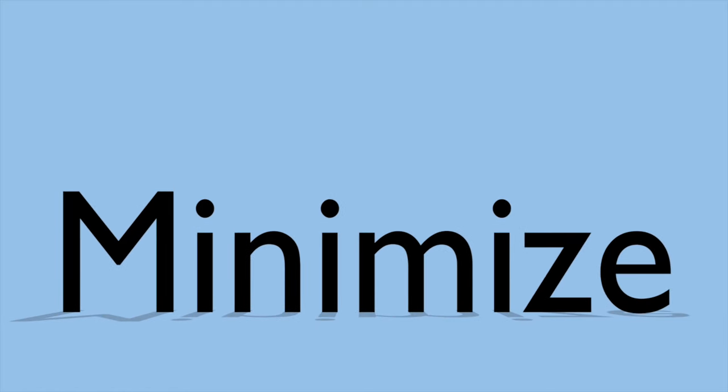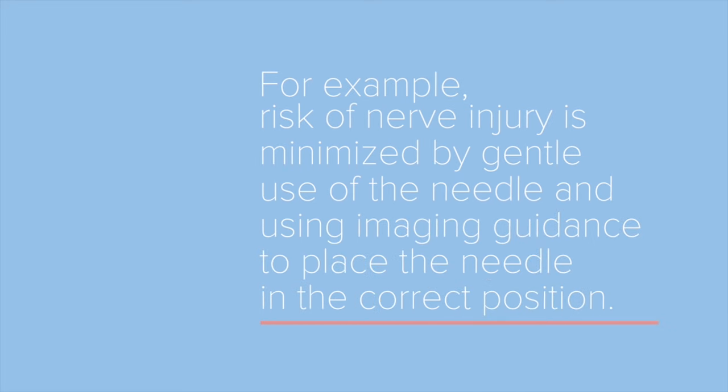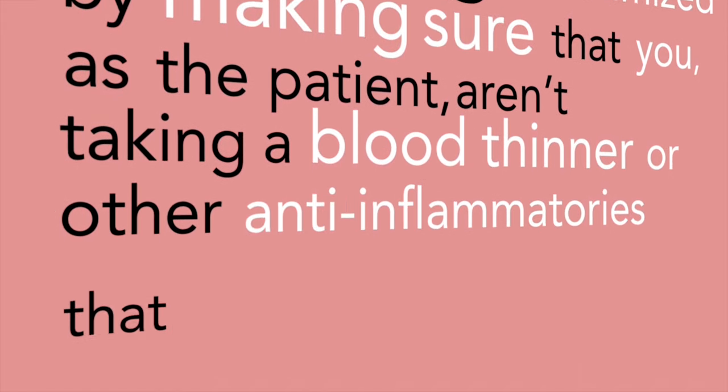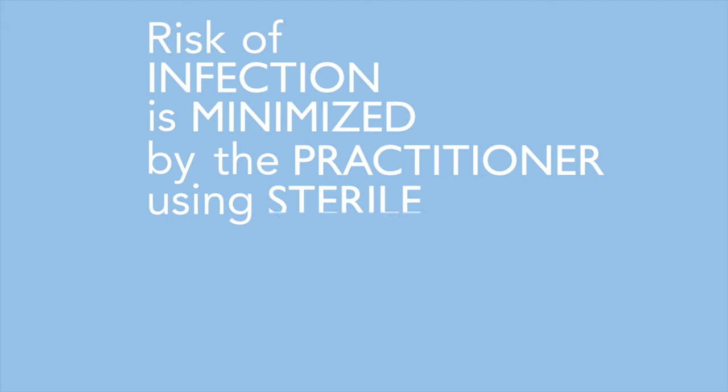These risks typically are minimized by safe practices recommended by NASS members. For example, risk of nerve injury is minimized by gentle use of the needle and using imaging guidance to place the needle in the correct position. The risk of bleeding is minimized by making sure that you as the patient aren't taking blood thinners or other anti-inflammatories that may increase the risk of bleeding.